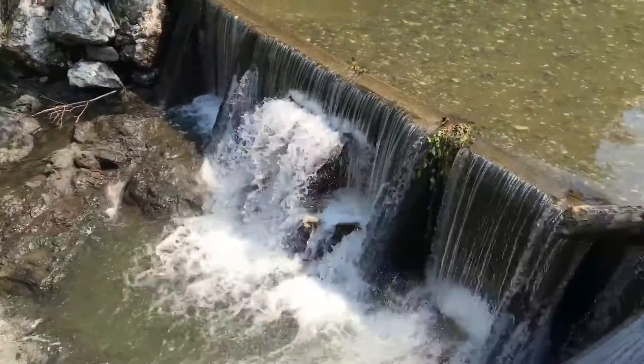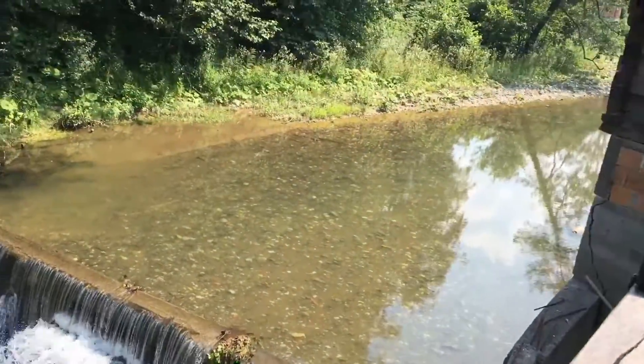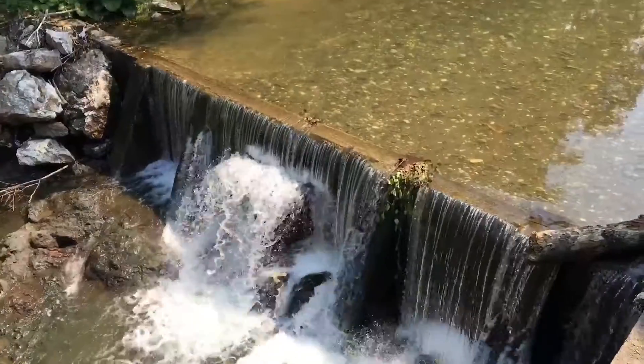Hey guys, random tubers here. I would have to rate the food 10 out of 10 — it was delicious. I'm so full right now, I can't have anything. Oh my god, look at this view, it's amazing! You sit here, eat next to a river, look at a waterfall — it's beautiful.